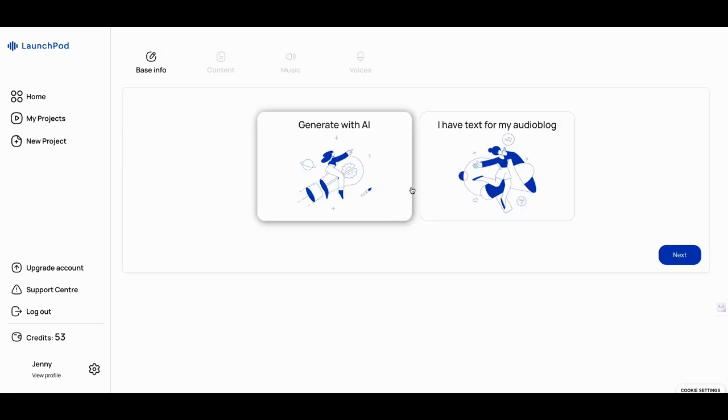You can say, 'I have the text already for this audio blog,' click on that, and drop your text in. Or you can create one with AI. A lot of people have asked what large language model they're using. What they're basically saying is they're not really using ChatGPT — they're using their own large language model, their own private mix. That could be good or not, but you want to see the output.